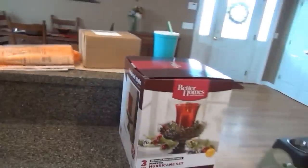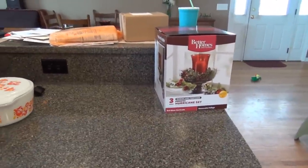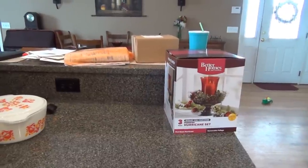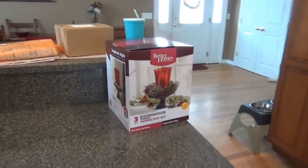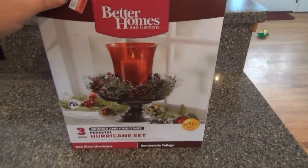Hey guys, I have a haul for you — just a little bit of mixed stuff from Walmart, the consignment store, thrift store, antique store, and Kmart. Let me show you what I found at Walmart.